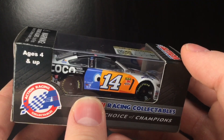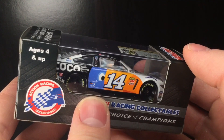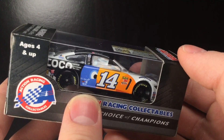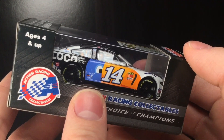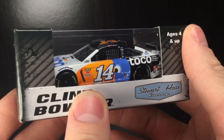I was kind of hesitant to get this car because I like the paint scheme, it's a new sponsor, all that good stuff. But I thought this is going to be in Authentics. And after Wave 10 was announced, I figured it probably is not going to be. Anywho guys, let's go ahead and get this diecast out of the box.